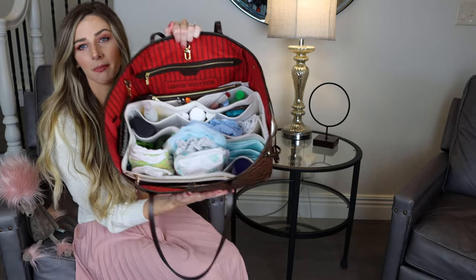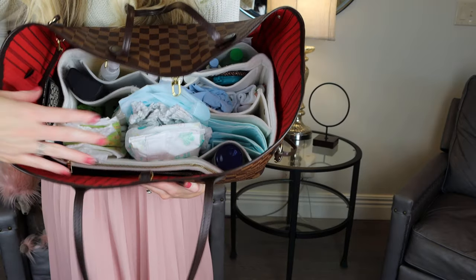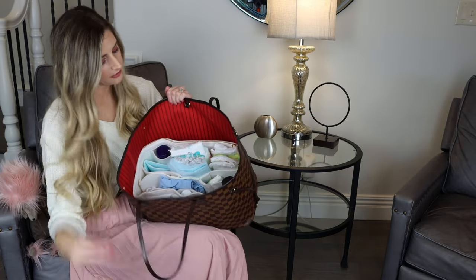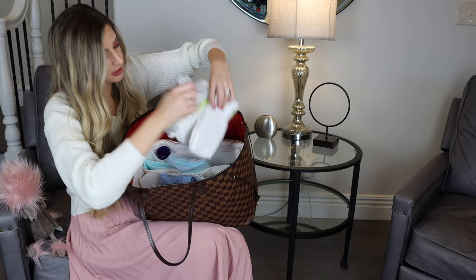Now you can see the organization much better. Basically, this half is her stuff and then this half is my stuff. For her half, I have her wipes and a bunch of diapers.